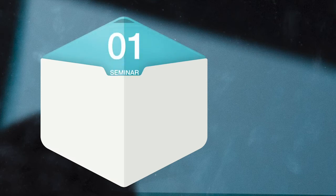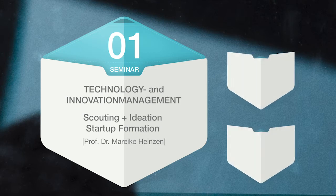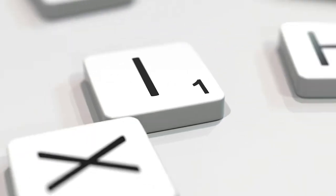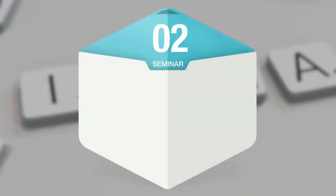Starting with customer-centered scouting and ideation, you will analyze market and customer data or interview customers outside. Additionally, your interdisciplinary team is trained through workshops in design thinking and lean startup. And when your technological idea becomes more and more concrete, it is time for seminar number two.